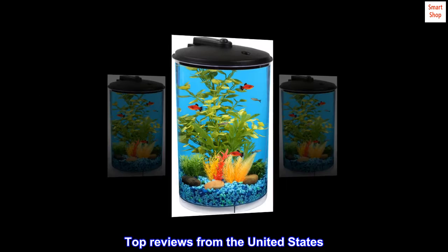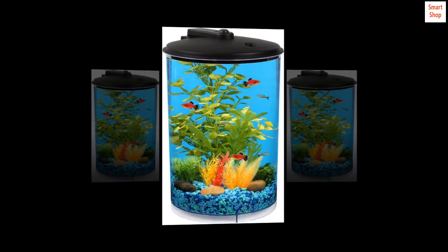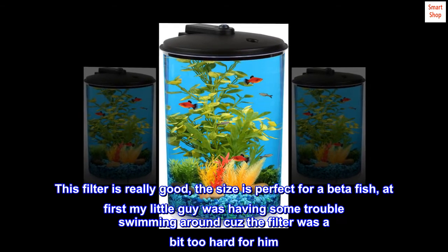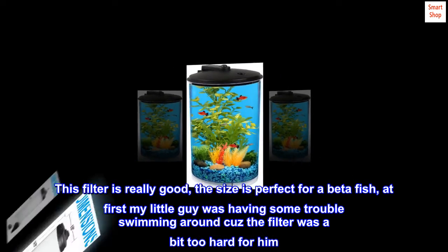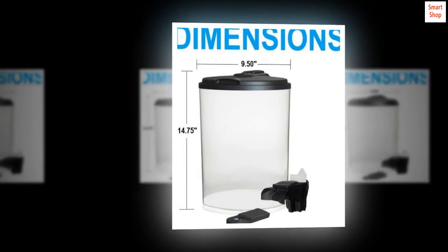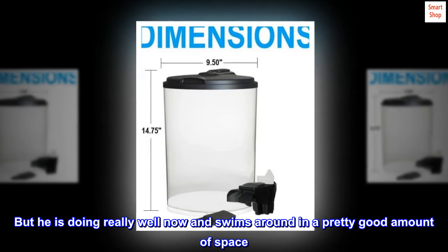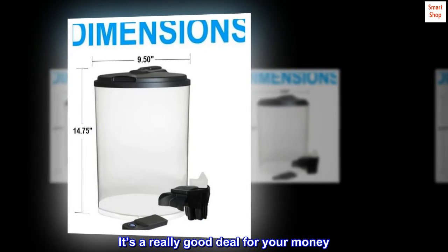Top reviews from the United States. Pretty good. This filter is really good, the size is perfect for a betta fish. At first my little guy was having some trouble swimming around because the filter was a bit too strong for him, but he is doing really well now and swims around in a pretty good amount of space. It's a really good deal for your money.